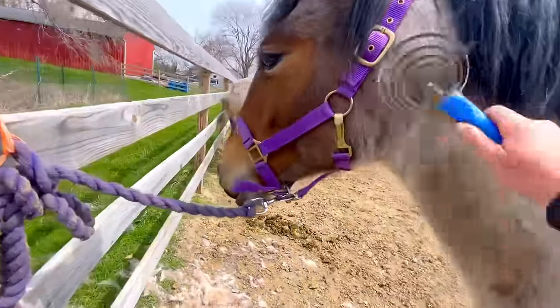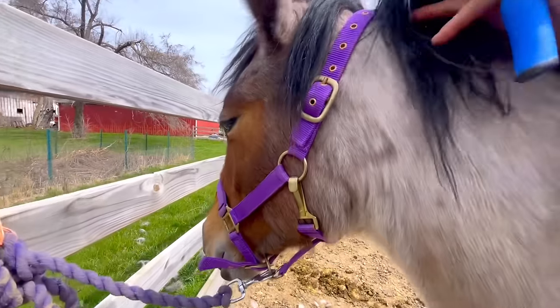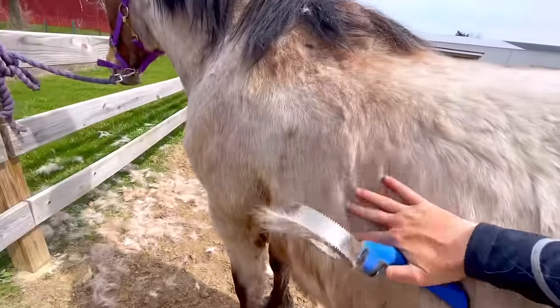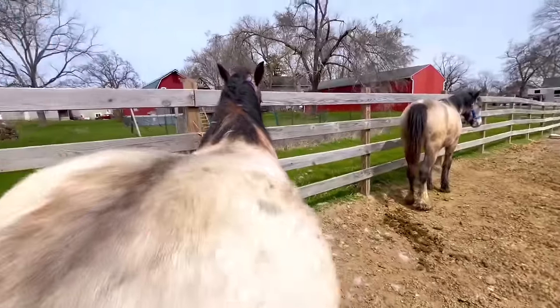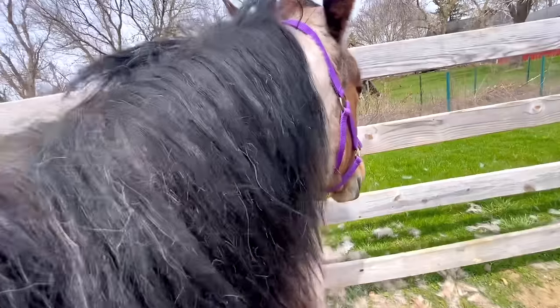Horses naturally lose their coat in the spring and summer, but they also lose a little bit of weight to reset their metabolism. I think both of these girls are great weights — they're babies. She is not skinny, she's not fat. They'll get more muscle, especially Ariel. I'm very happy with their weights.